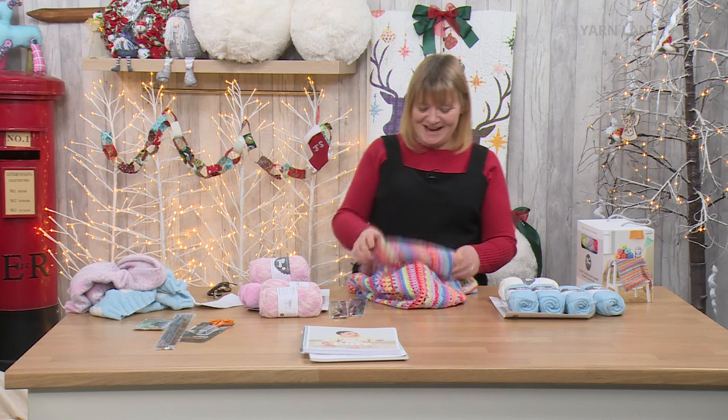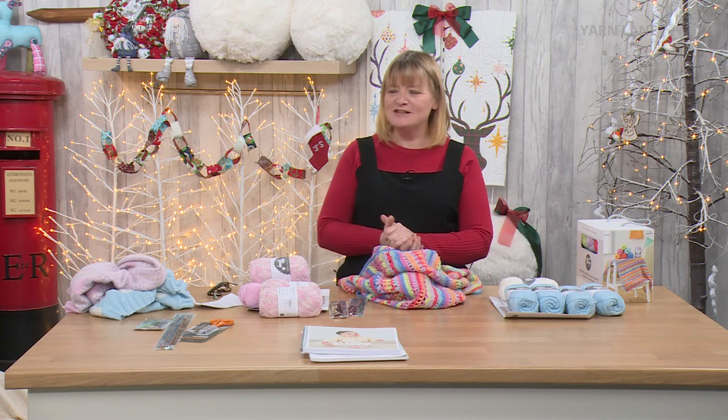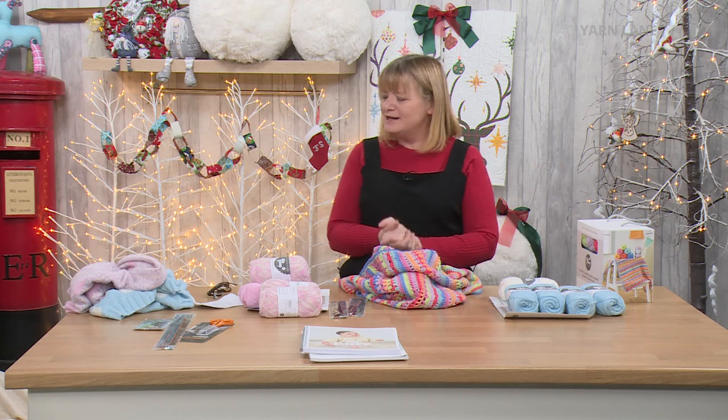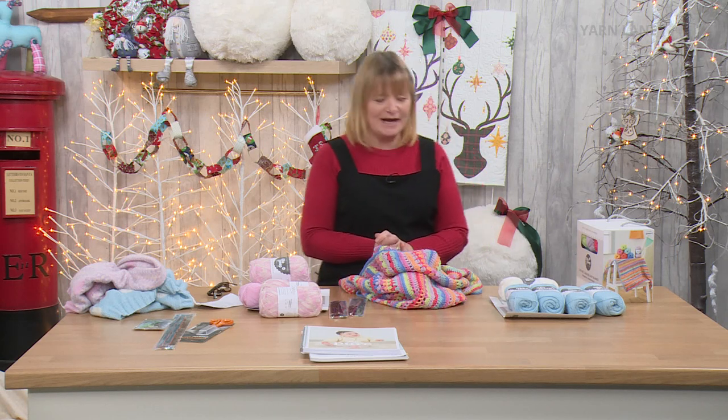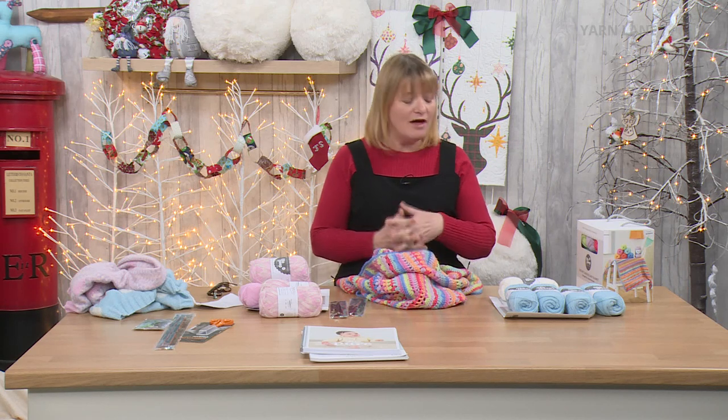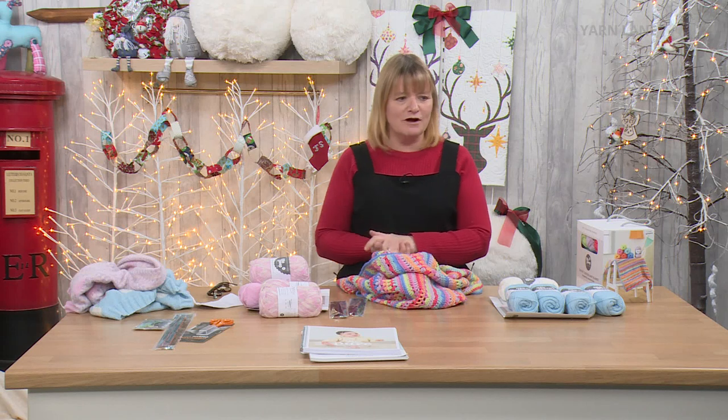Welcome to Yarn Lane on this lovely first day of winter's morning — perfect for knitting or crocheting a baby blanket. If you haven't watched before, this is a new channel, only our second month. It's about all things yarn — mainly knitting and crochet, but other yarn crafts too, because there are lots of other crafts we've been covering.